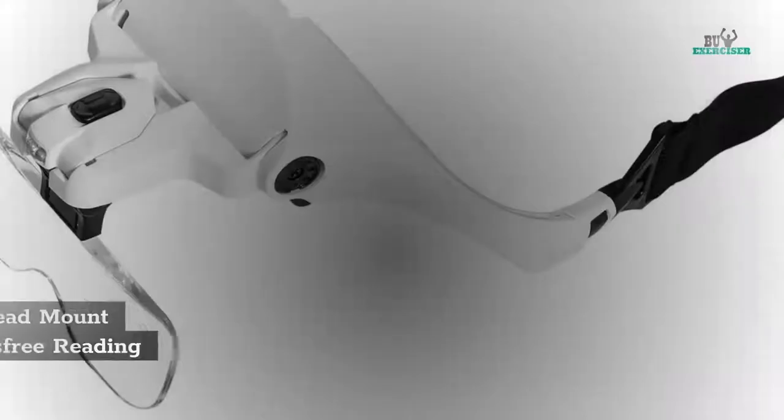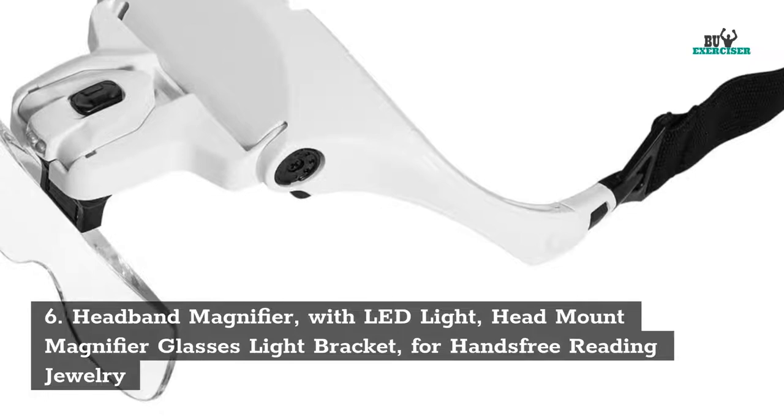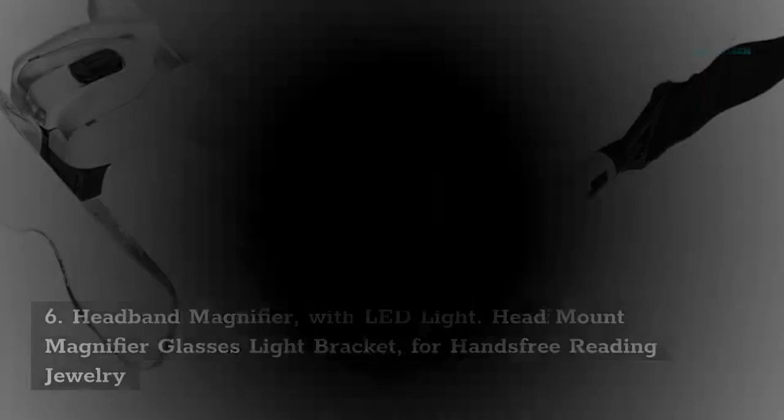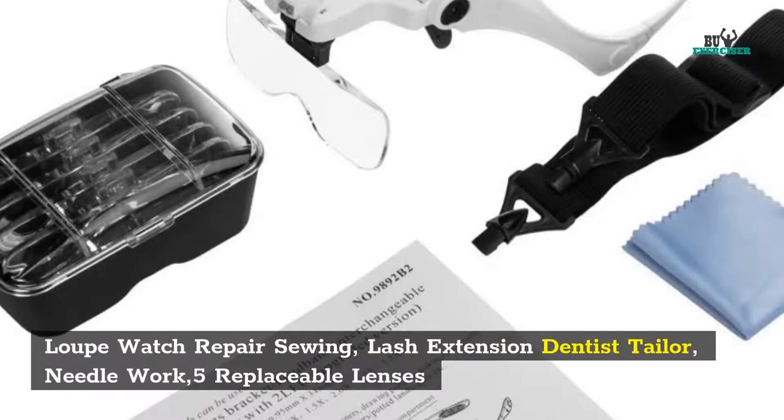7. D-Lite Head Mount Magnifier Glasses Light Bracket, for Hands-Free Reading, Jewelry, Loop, Watch Repair, Sewing, Lash Extension, Dentist, Tailor, Needle Work. 5 Replaceable Lenses.